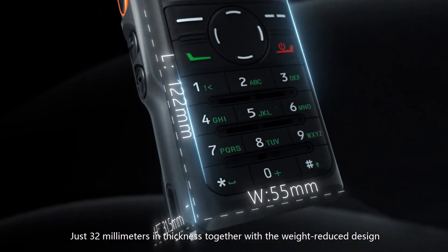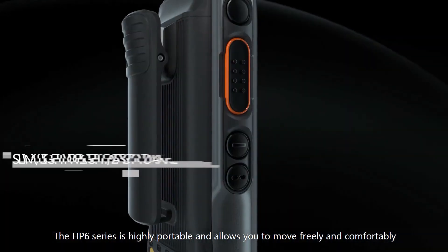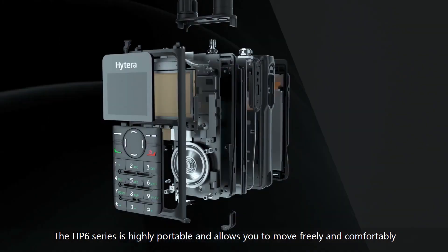Just 32mm in thickness, together with a weight-reduced design, the HP6 series is highly portable and allows you to move freely and comfortably.